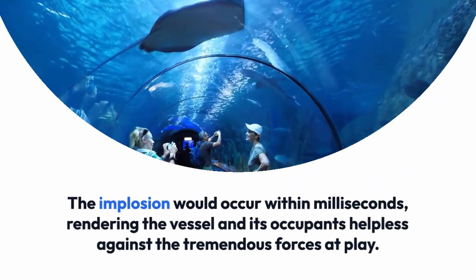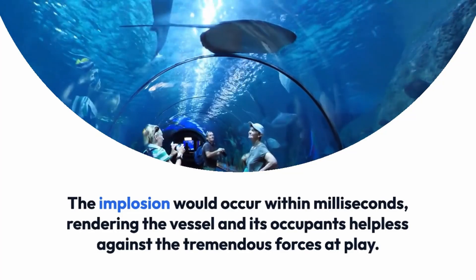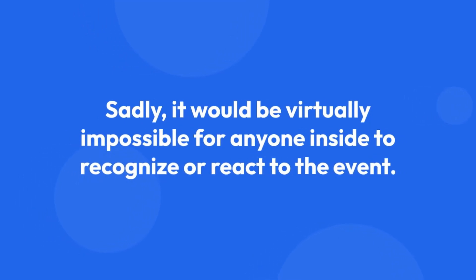The implosion would occur within milliseconds, rendering the vessel and its occupants helpless against the tremendous forces at play. The metal structure would be crushed like taffy, disintegrating rapidly under the extreme pressure. Sadly, it would be virtually impossible for anyone inside to recognize or react to the event.